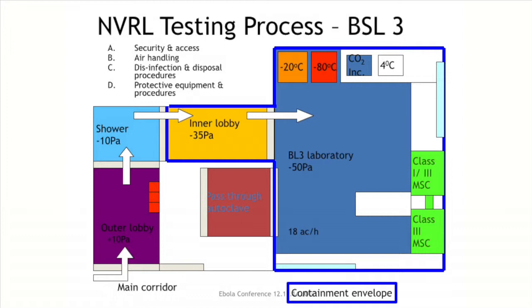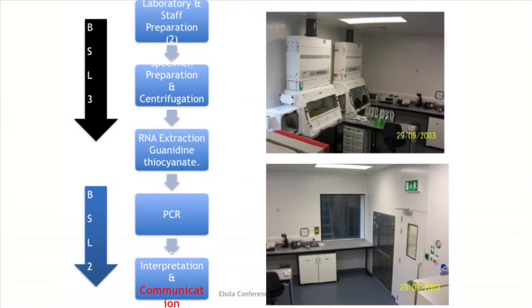When you alert us to a sample arriving, a staff member will be there to receive it through the designated courier — it does not go through our normal specimen reception. It is taken immediately to our Biosafety Level 3 facility, which meets all requirements including security access, specific air handling, disinfection and disposal procedures, and protective equipment. It's important that you let us know in advance because the safety cabinets and the air handling unit need to be turned on and run for at least 20 minutes before testing can begin.